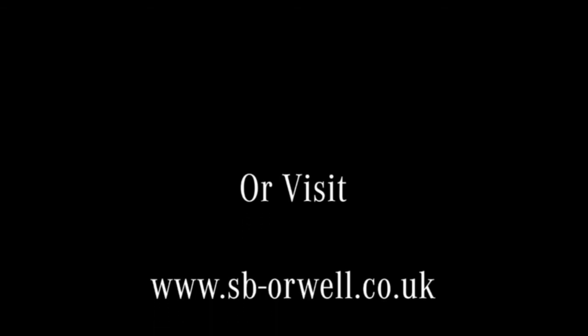This truck is currently available and ready to go to work. S&B Commercials are your Mercedes-Benz truck and van and Fuso Cantor approved dealership, with sites across North and East London, the home counties and Anglia. Contact me at S&B Commercials for a competitive quote on this truck or on any other Fuso Cantor. Thank you for watching — I look forward to hearing from you.